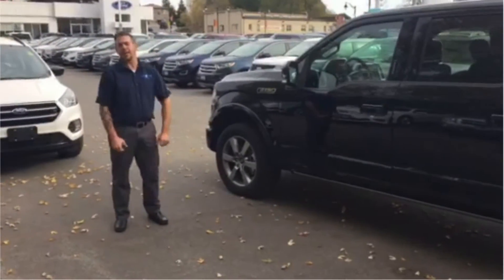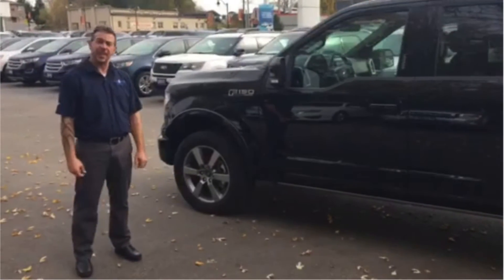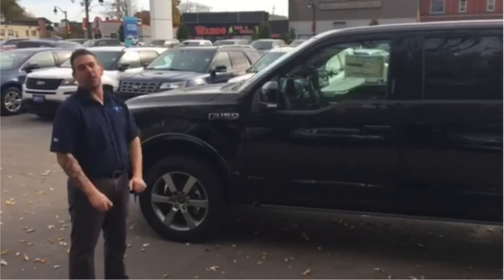Hey guys, Jeff Peter Perry here from Lang & Federer Ford. Today we've taken a 2016 F-150. I'd just like to take some of the features and show you guys some of the important features that I think most people will enjoy.